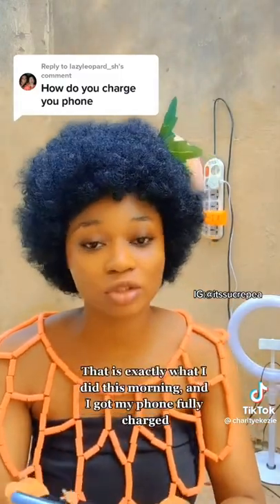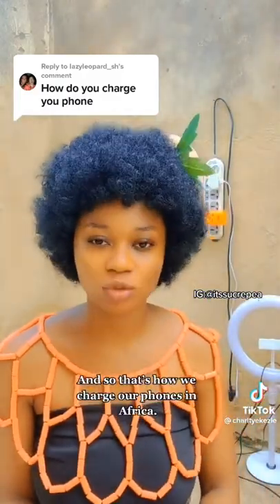That is exactly what I did this morning and I got my phone fully charged. And so that's how we charge our phones in Africa. Yeah.